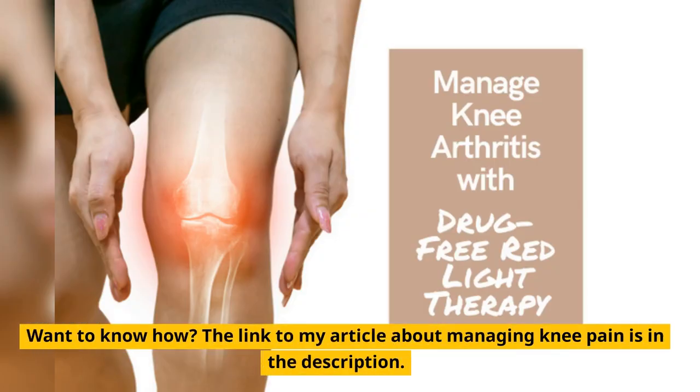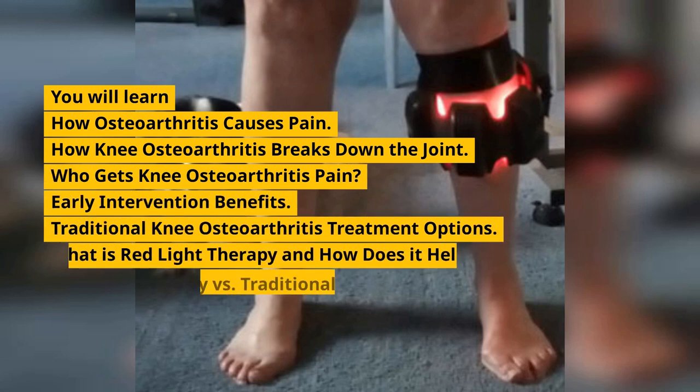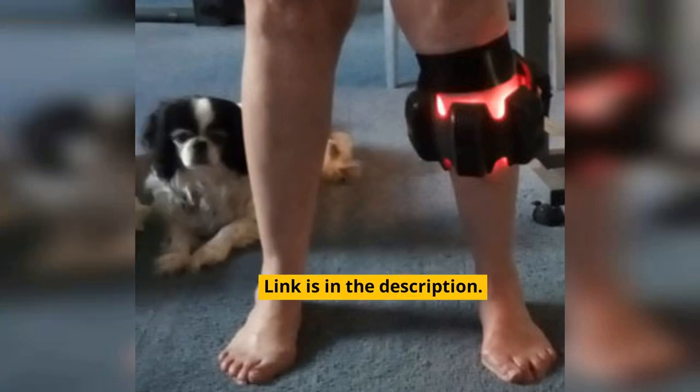Studies show that red light therapy is very effective in reducing knee joint pain from osteoarthritis. The link to my article about managing knee pain is in the description. You will learn how osteoarthritis causes pain, how knee osteoarthritis breaks down the joint, who gets knee osteoarthritis pain, early intervention benefits, traditional treatment options, what red light therapy is and how it helps, red light therapy versus traditional knee treatment, and a lot more. Link is in the description.